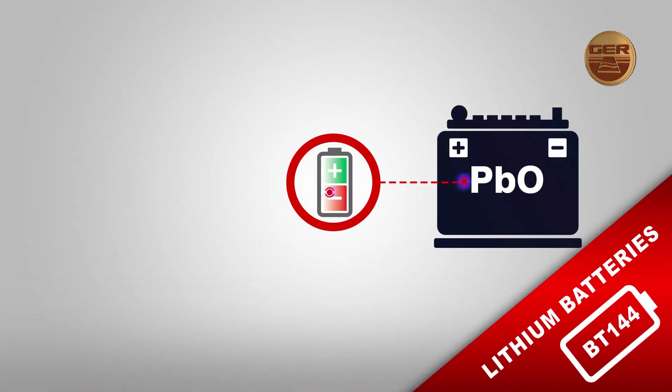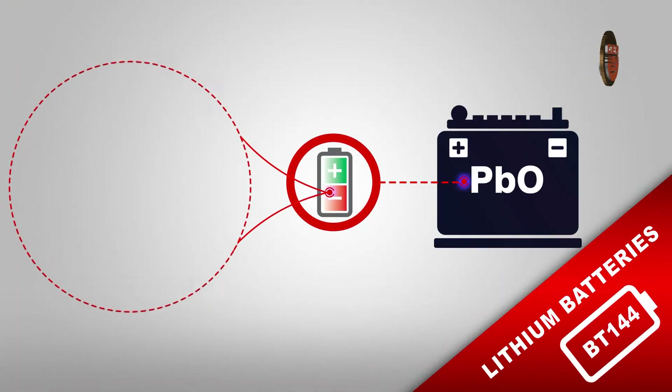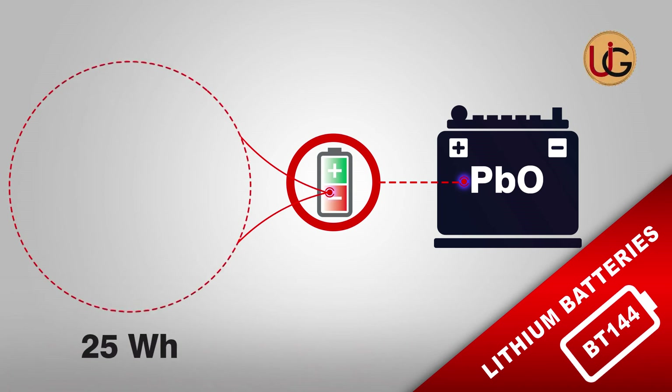Whereas other batteries, such as lead oxide, can only store 25 watts per hour at 2 kilograms.